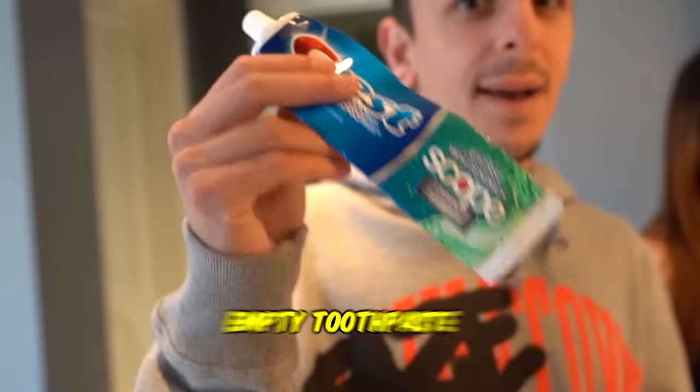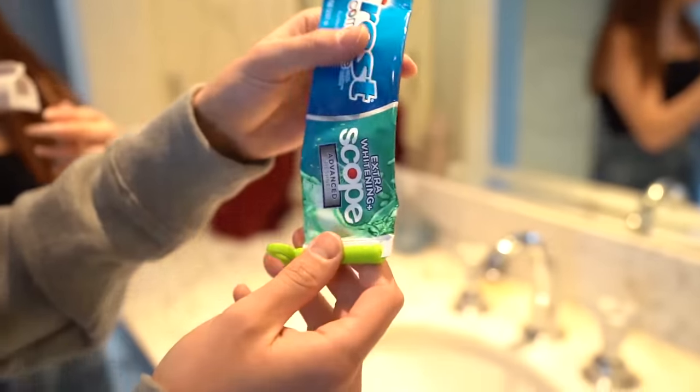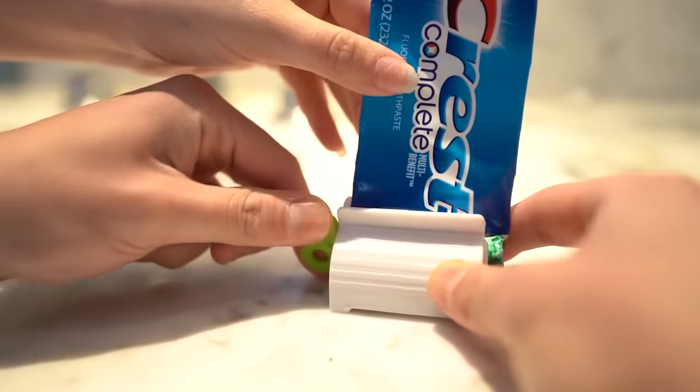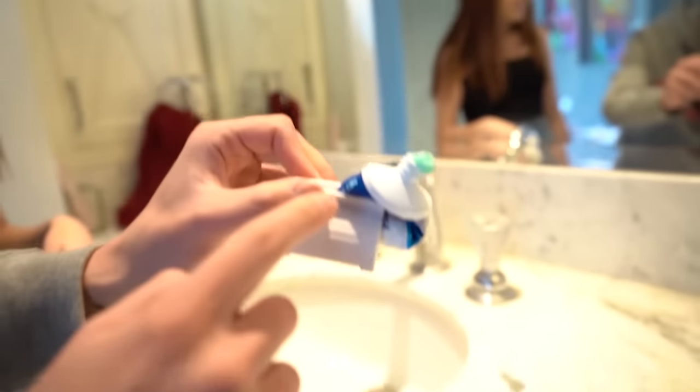This next TikTok gadget is gonna be useful for all of us because we've all been there. We have an almost empty toothpaste tube and we have a toothpaste getter router. You waste a lot more toothpaste than you think, and this is gonna prove it because I would pretty much throw this thing away. So you put the key like this and slide this in like that — perfect. Then you turn the key and it's pushing all the toothpaste out. There's a lot more in there — that's like five days worth of brushing. This is a success. I like it and I'm gonna use it.